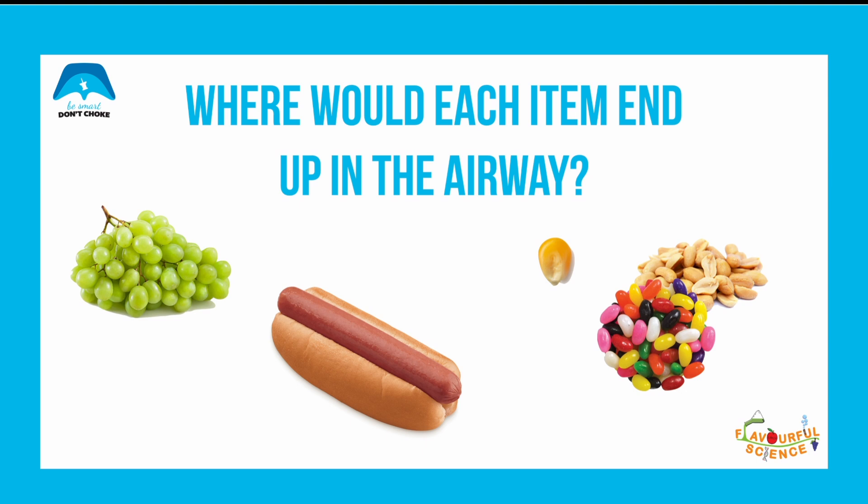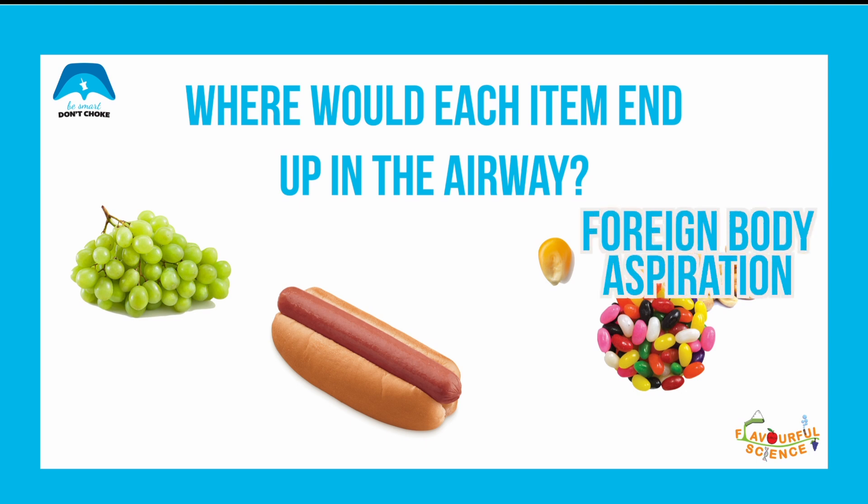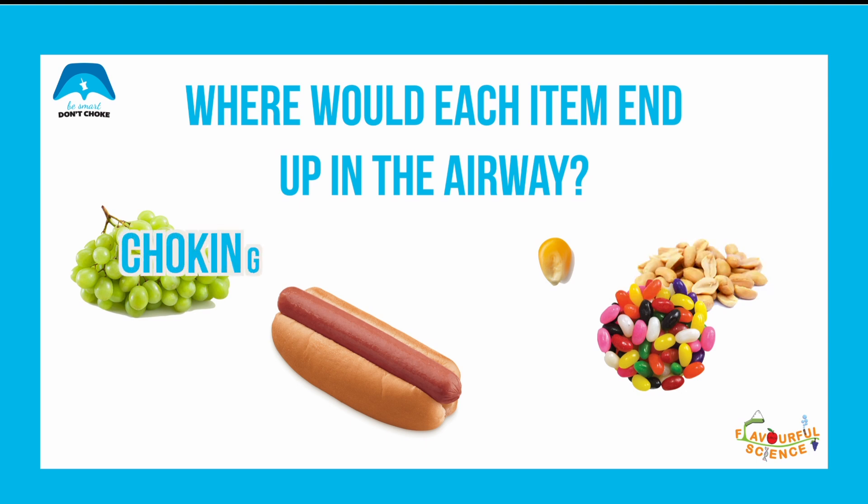Anytime that something that shouldn't be in the airway enters it — like a piece of food — this is called a foreign body aspiration. Choking is when something blocks the passage of air from the upper airway to the trachea. Therefore, when large rubbery foods such as an unchewed or uncut grape or hot dog get stuck in the airway at the top, this can cause choking.